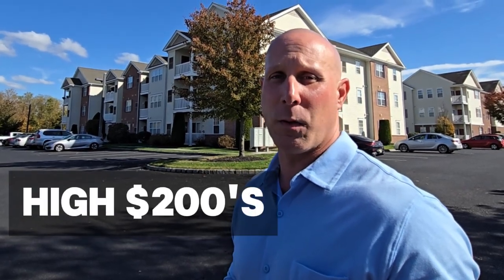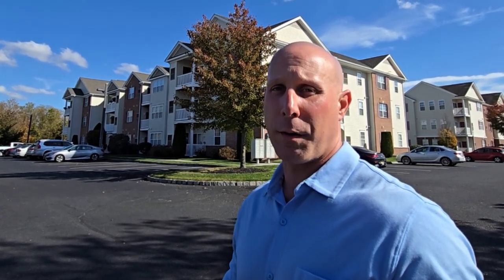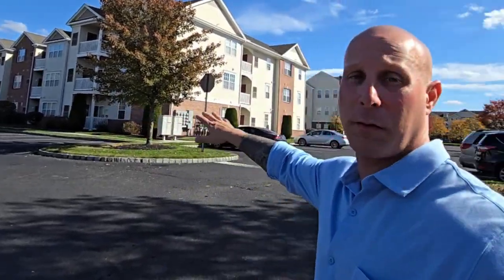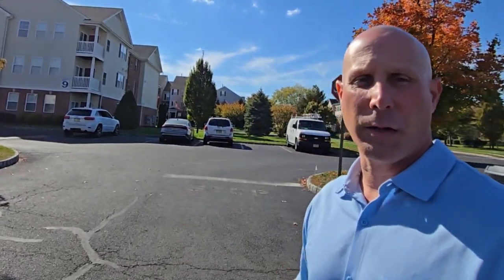So we're here in Cinnaminson. This is called Cinnaminson Harbor — these are the condos. Built around 2005. The HOA is in the high 200s. Square footage is ranging from 1,000 square feet to about 1,300. One under contract right now at around 300. Recent sales are anywhere from 200 all the way to 310. So this is what it looks like — you can see behind me and we're going to drive you around and show you a little bit more.